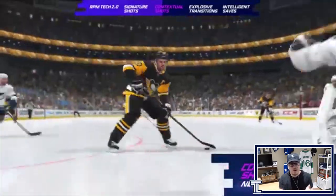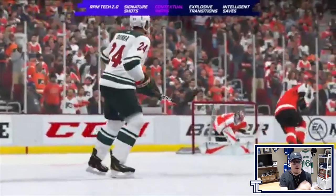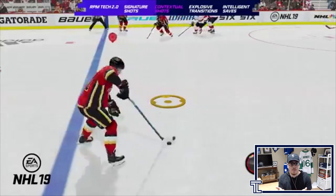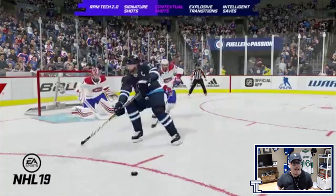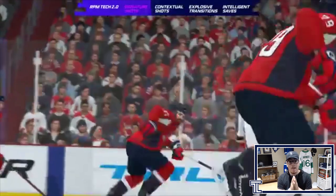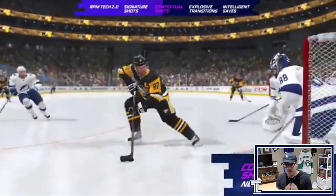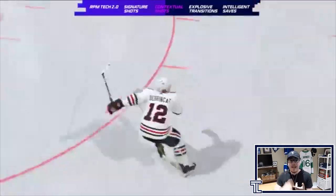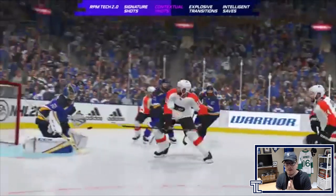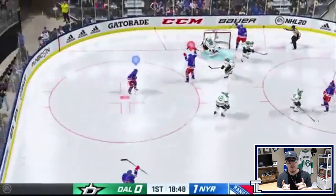The shots in NHL 20 look way more realistic than in NHL 19. When shooting from an off angle it'll be a more realistic, weaker shot rather than a full-power attempt. In NHL 19 you'd see weak backhands and missed one-timers where players should be set up better — that was very frustrating. In NHL 20, players make the right adjustments for the right shot selection, leading to better chances and more goals.